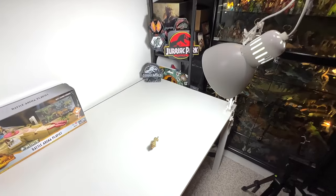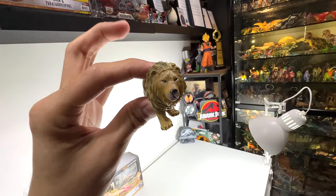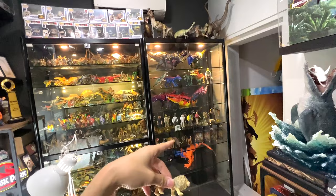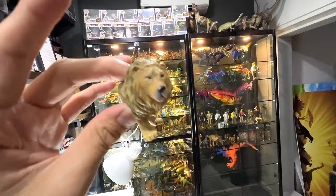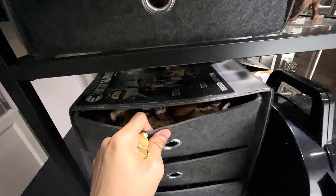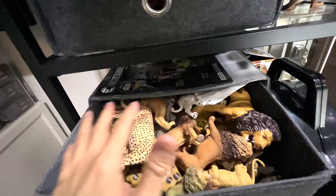Hey guys, today we have a brand new lion figure to add to our collection here in the basement dino dungeon. We've placed new figures into our new shelf, so I'll give you an update later. But first, today we'll take a look at our big cats collection — I think we have a box which contains all the different big cats right here. Let's take a look at every single big cats figure in our collection.